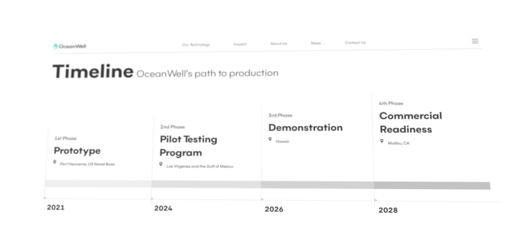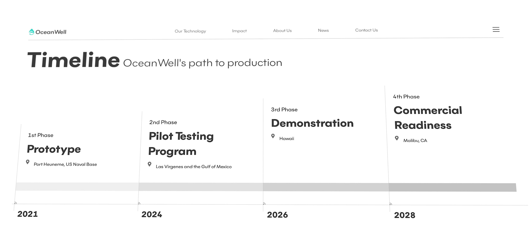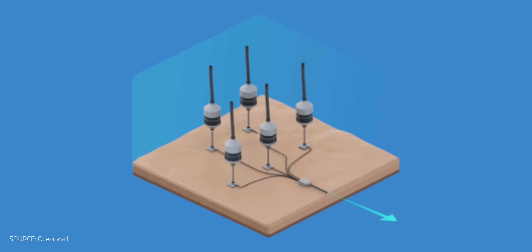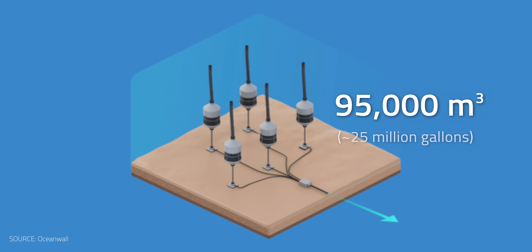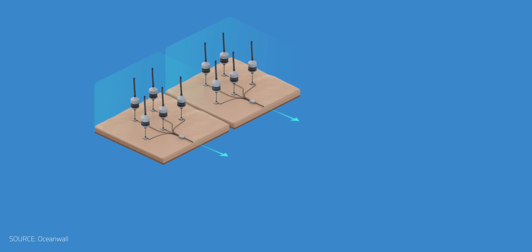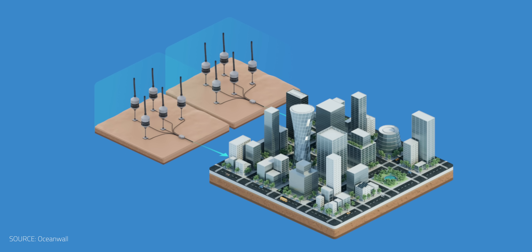For now, OceanWell is focusing on perfecting its filtration system in hopes of a maintenance-free pod. It plans to launch a pilot in 2026, with its first commercial plant serving Los Angeles by 2028. The facility is expected to produce 95,000 cubic meters per day — that's 28,000 acre-feet per year. Double that to a full-scale farm, and it could supply enough fresh water for a small city.